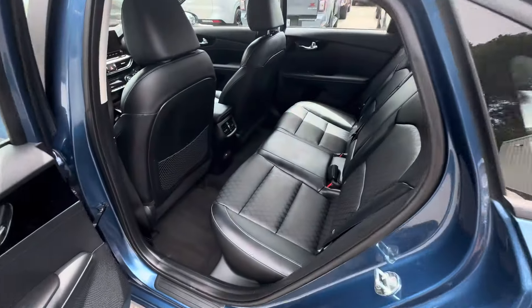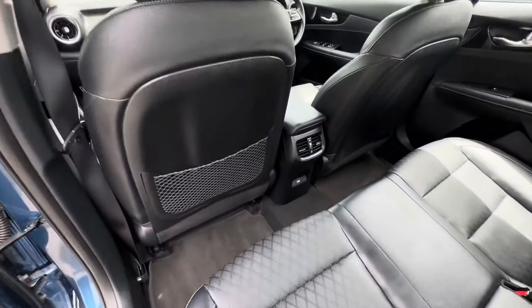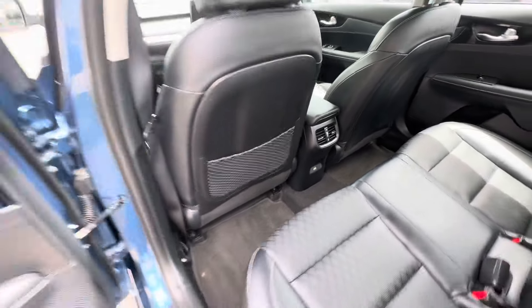Back seats don't even look like they've been sat on. You have your venting in the back as well with your USB.